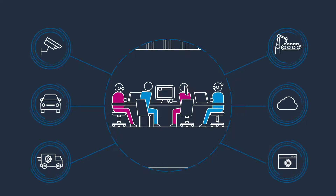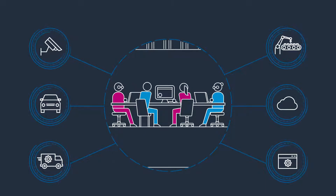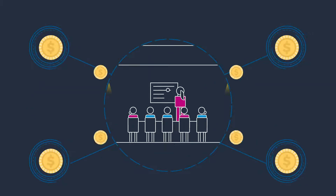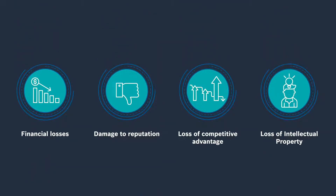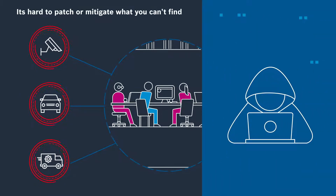Your AI assets are the heart of your business. While they're safe and sound, your business flourishes — but have you asked yourself how secure your AI really is? Threats to your AI assets can cause financial loss, damage to reputation, loss of competitive advantage, and loss of intellectual property. It's hard to patch or mitigate what you can't find.